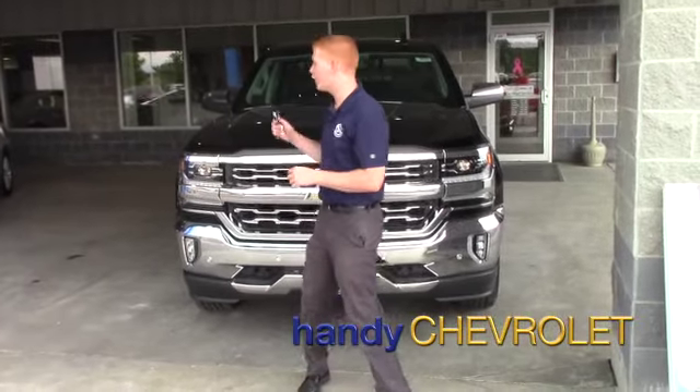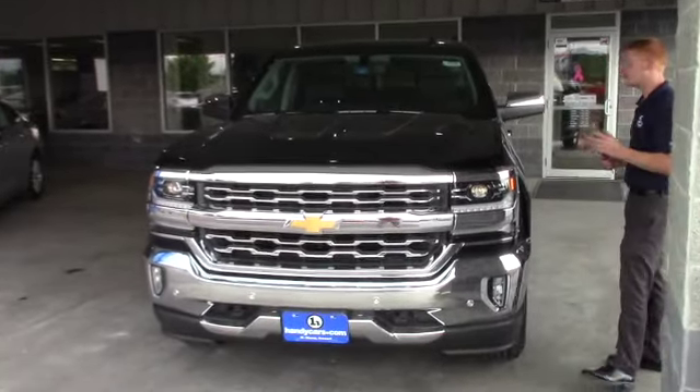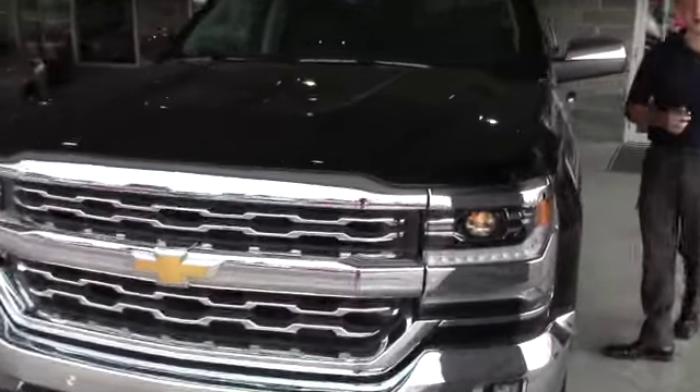Hey Dick! Guy here with one of the brand new Chevy Silverado 1500s. It's an LTZ High Desert Package, so it's just like the Chevy Avalanche, a little bit different. I'll take you on the inside and outside and show you what's different about it.